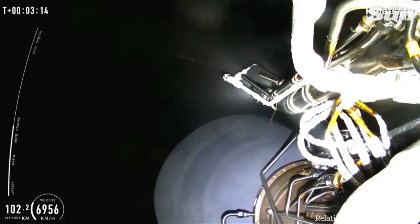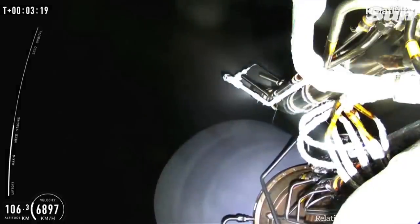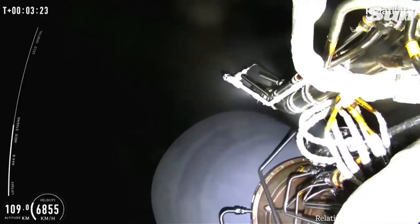Reminder, there is no fairing for this maiden launch as we don't have a customer payload, but we do instead have a memento of the first-ever circular test print.